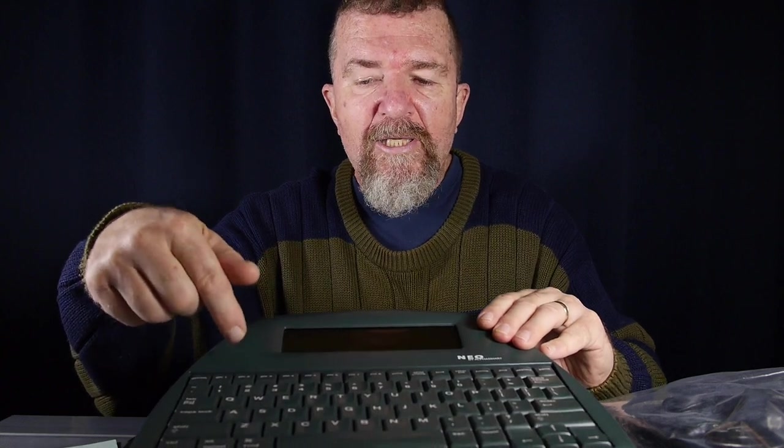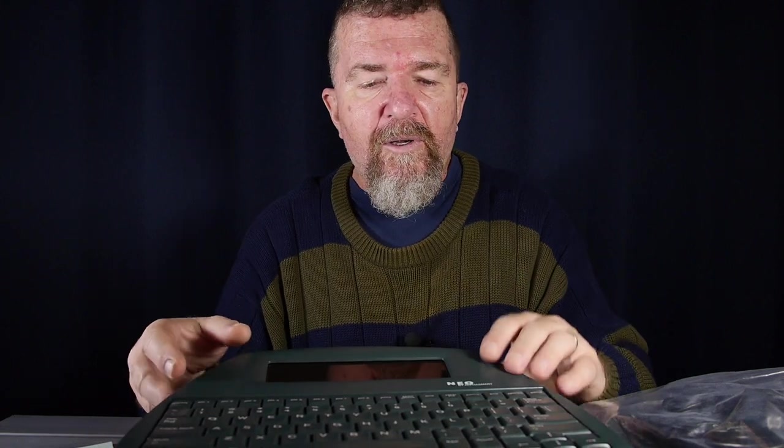You start by writing into one of your file buttons, then at some point you save it with a name using Control-S, and you can keep writing. When you want to clear that file out of a function key, just hit Clear. The file is saved as a named file in your AlphaSmart, so you can have eight unnamed files you're working on simultaneously and a whole bunch of other named files saved in the AlphaSmart's memory.